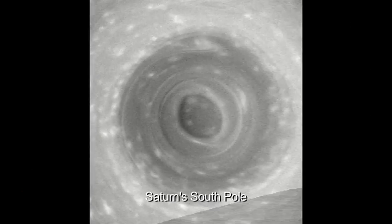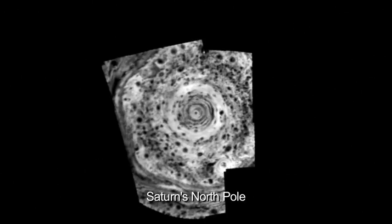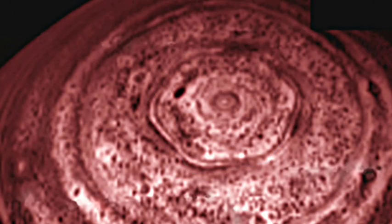We did realize that there was a cyclone on the South Pole a year ago. What was the surprise was we see essentially the same type of a feature in the North Pole. The North Pole has a hexagon around it.